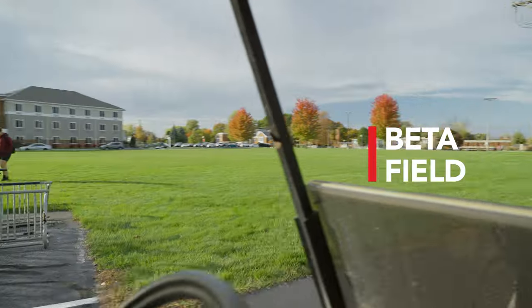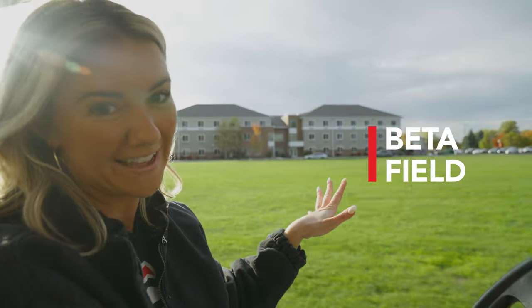As we're heading on, you're going to see the Beta field, which has a lot of great events throughout the year, but it's also great for intramurals or just hanging out with friends and playing some spike ball.